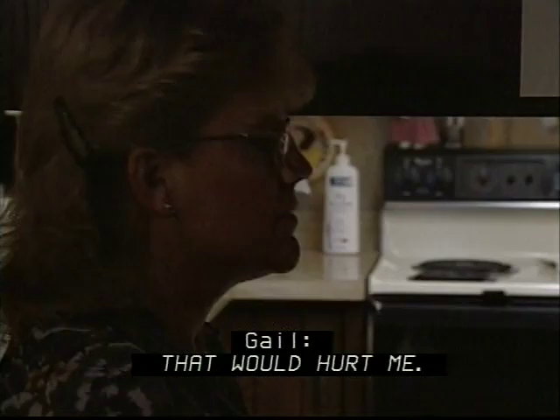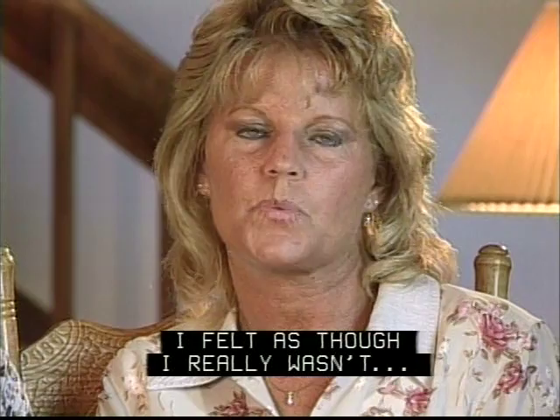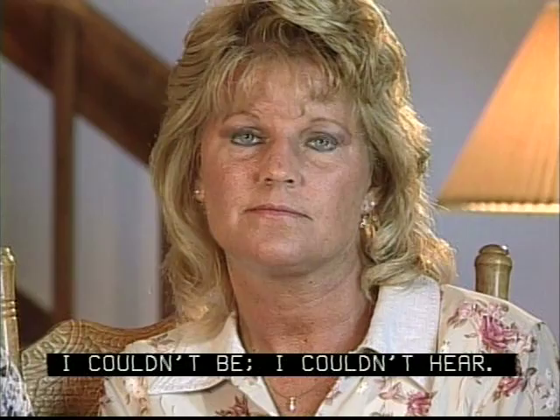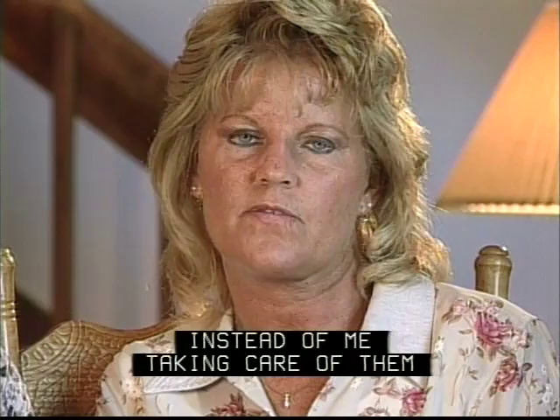I felt as though I really wasn't being a good mom. I couldn't be — I couldn't hear. I felt as though the roles were reversing: my whole family had to take care of me instead of me taking care of them. And my main goal in life is to take care of my family. They mean more to me than anything.